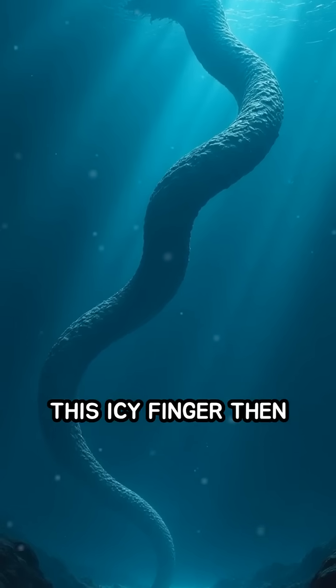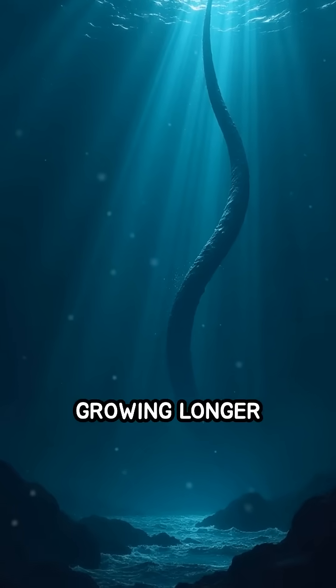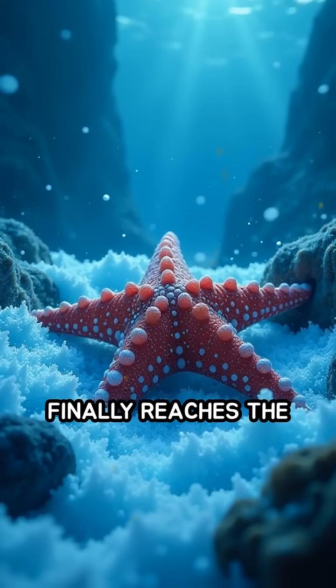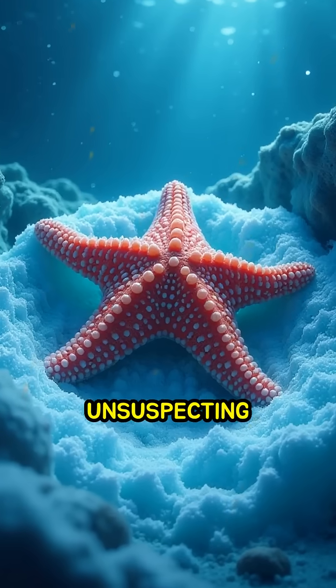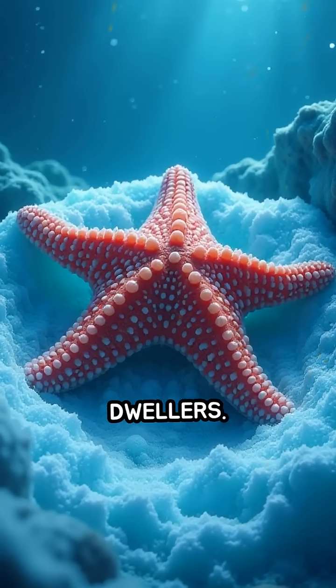This icy finger then snakes its way down toward the ocean floor, growing longer and more menacing. When a brinicle finally reaches the seabed, it freezes everything in its path, trapping and killing unsuspecting sea stars, sea urchins, and other bottom-dwellers.